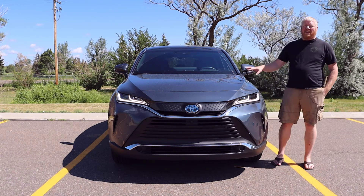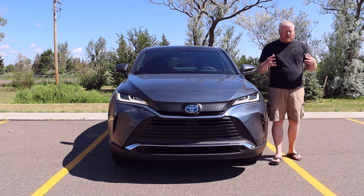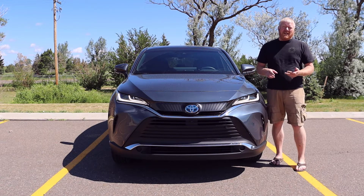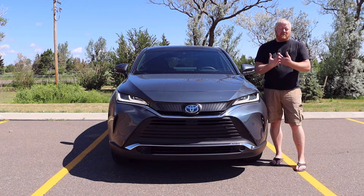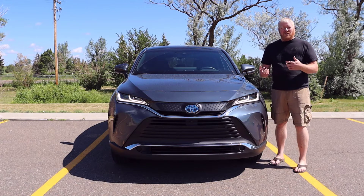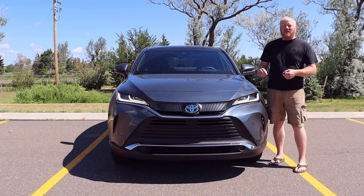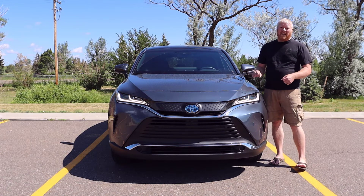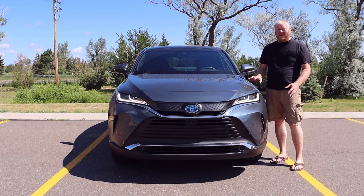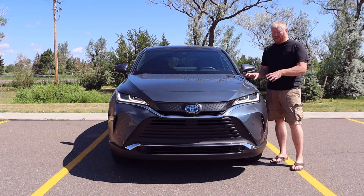For a hybrid like this, 65 miles an hour is a better-case scenario than 75. I think you'll be able to achieve that 37 highway no matter who you are. The 40 around the city is really hard to test because the real world is not like testing, but I don't see why you can't get that 40 miles per gallon out of this. It goes into EV mode every chance it gets and runs on that battery — wonderfully done. I really like the way Toyota put the hybrid together, and in every Toyota there is a hybrid option, it's really, really good.